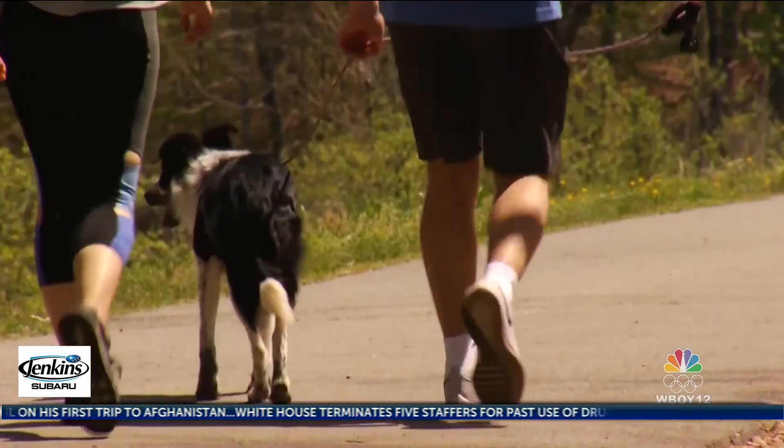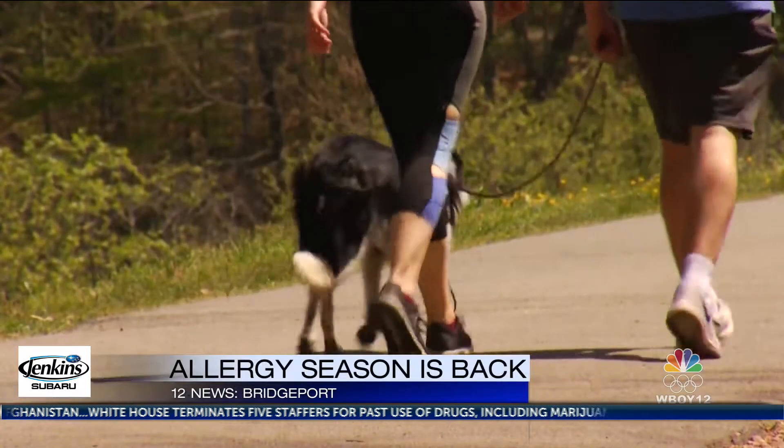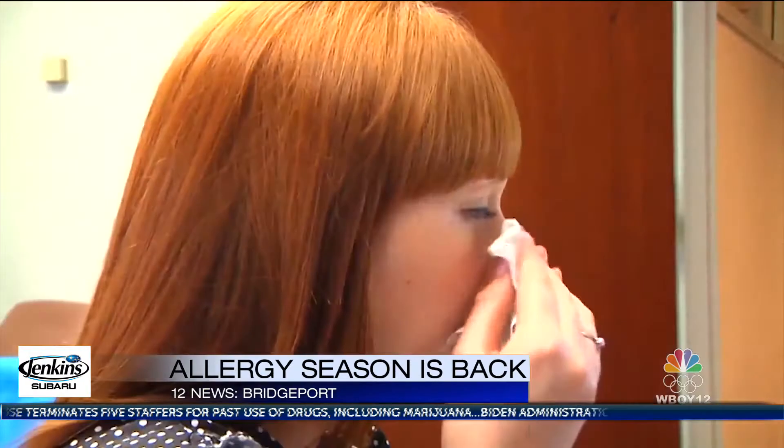Grab the tissues and the nasal spray as allergy season is a go. Spring started on Saturday. April showers bring May flowers, but they also definitely bring allergies for people. Typically starting in late February or March, the sniffles start impacting us.